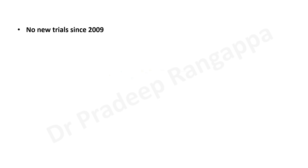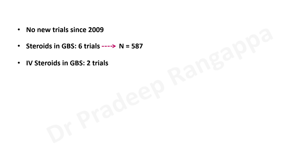There are no new trials on the usage of steroids along with IV immunoglobulins to look at its benefits since 2009. Most trials have stopped at around 2004-2005. If you look collectively, there are about six trials looking at the role of steroids in Guillain-Barré syndrome, incorporating around 587 patients.